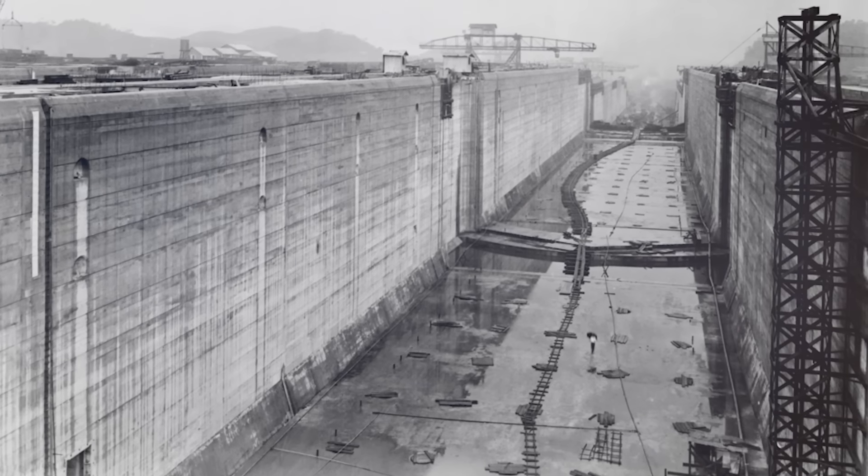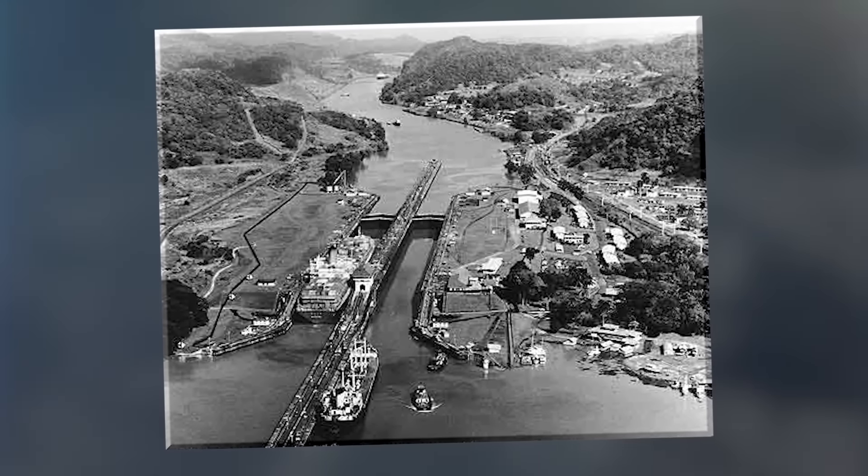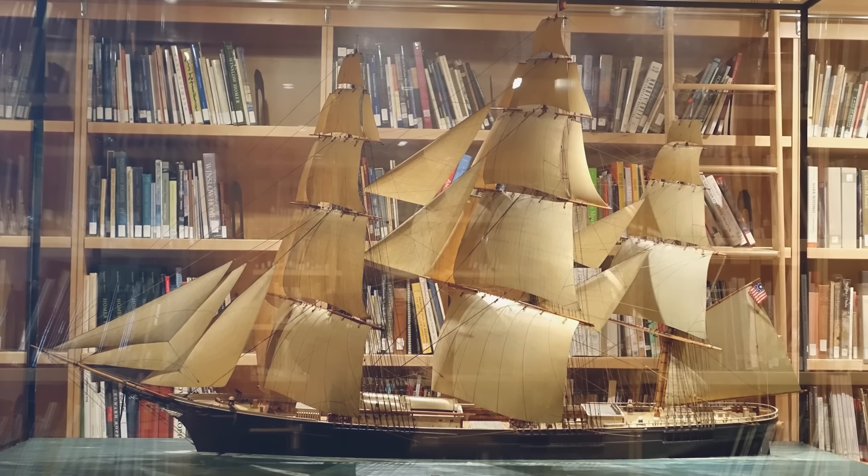Of course, the construction of the Panama Canal that opened in 1914 meant that the route around the Cape was no longer used commercially, but the fact that it held this speed record for so long was a phenomenal achievement.